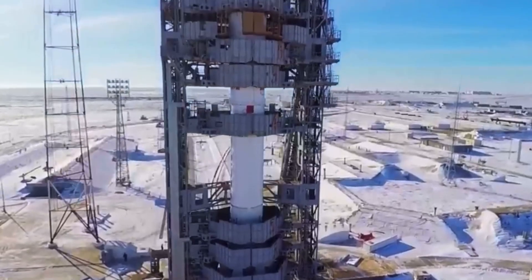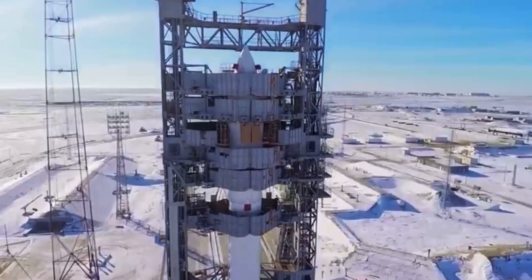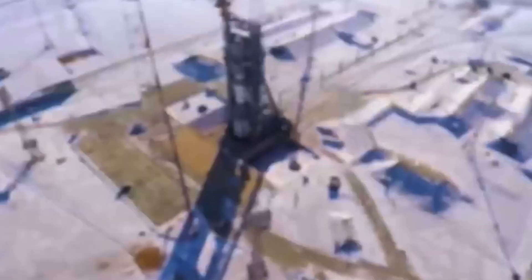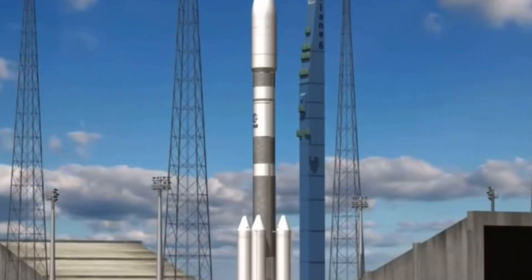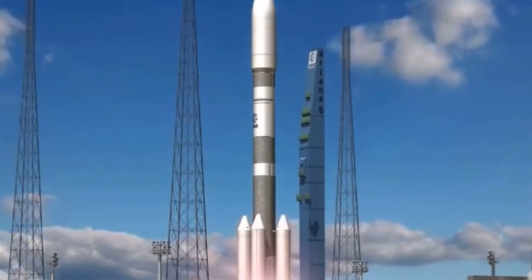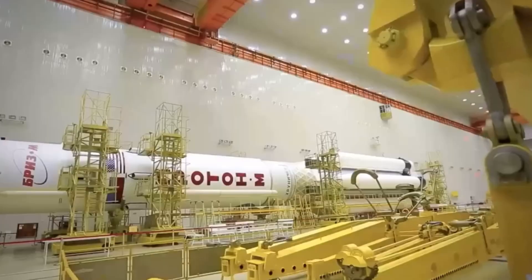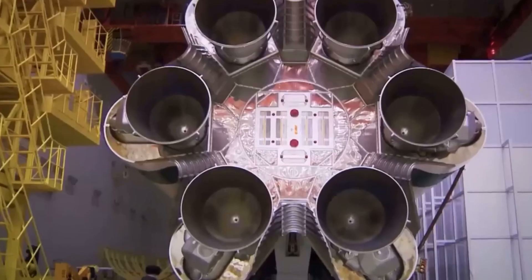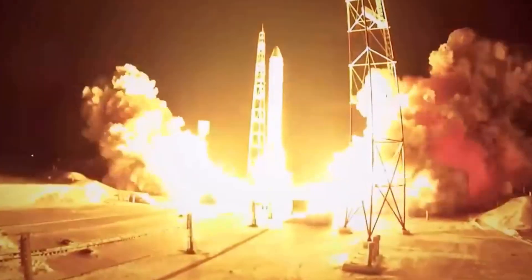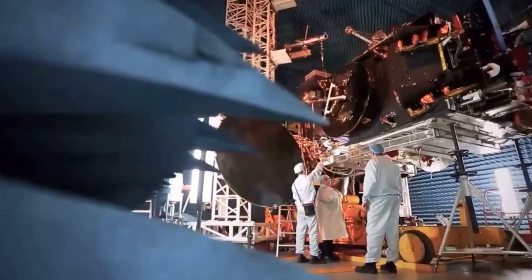Then comes the vibration test. Rockets shake like crazy when they launch, so engineers put the satellite on a giant shaking platform to see if anything falls off. Even a loose screw could cause a disaster in space. Another big test is for radiation. Space is filled with deadly radiation from the sun and cosmic rays. Computers inside the satellite must be radiation-proof, or they'll stop working. If the satellite passes all these extreme tests, it's finally ready to go to space.